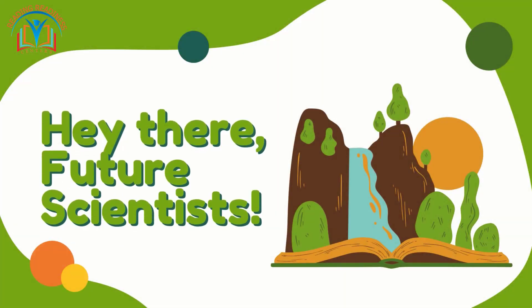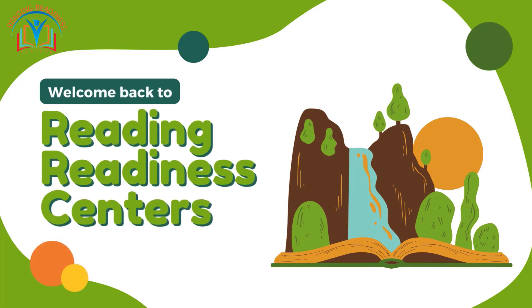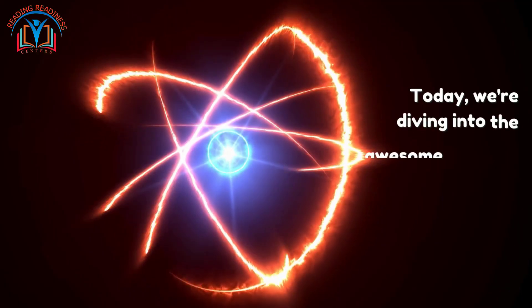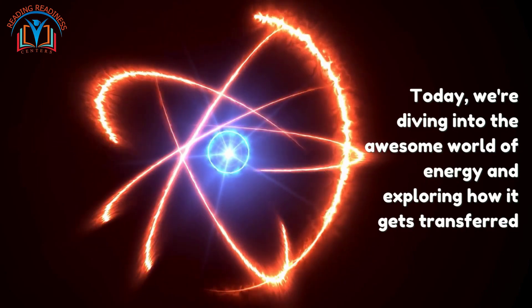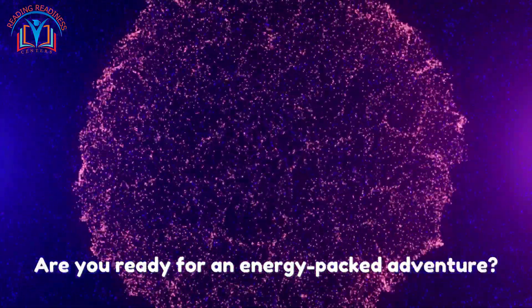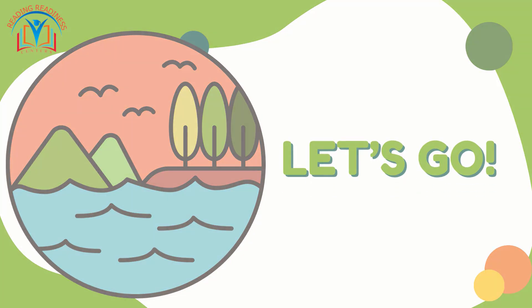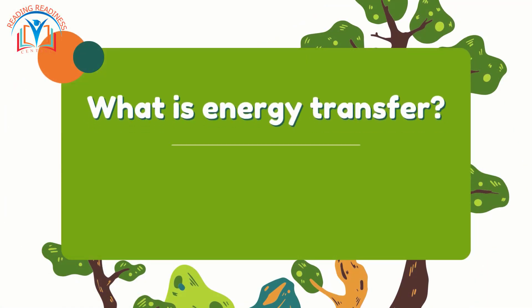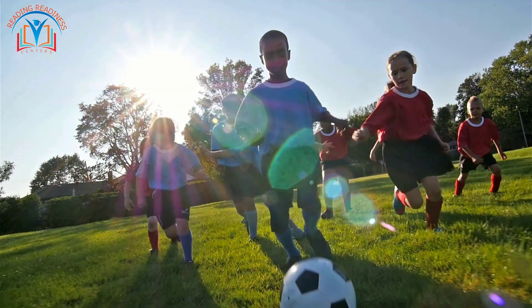Hey there, future scientists! Welcome back to Reading Ness Centers. Today we are diving into the awesome world of energy and exploring how it gets transferred. Are you ready for an energy-packed adventure? Let's go! What is energy transfer? Think of it as the power that makes things happen — it's what lets us do all the cool stuff.